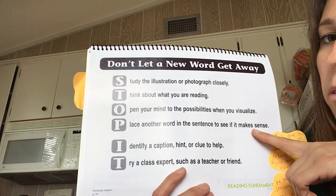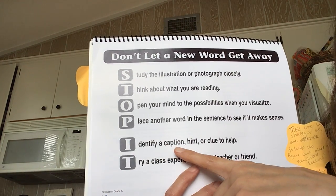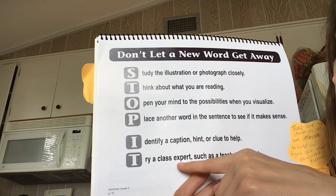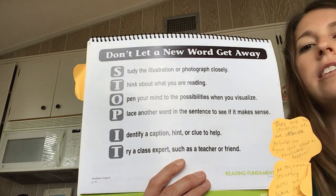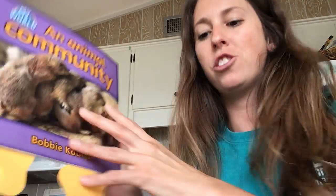Sometimes replacing a word really helps us whenever we're trying to figure out a word. We can identify a caption, hint, or a clue to help. And then after we've tried all these things, we can try a class expert, such as a teacher or a friend or maybe your parent. That's a lot of fix-up strategies. So we're going to do a little work with some of them. Let's try some of these strategies out.